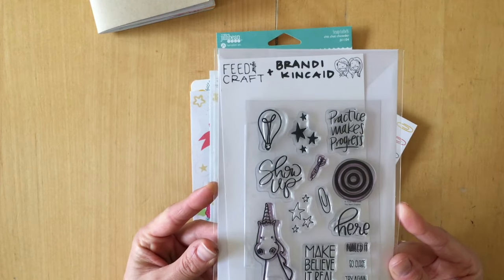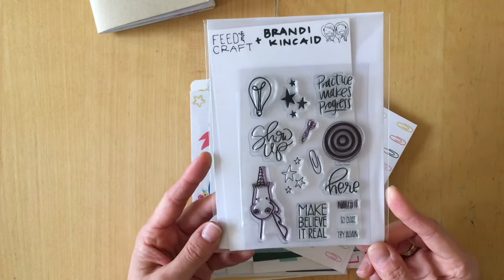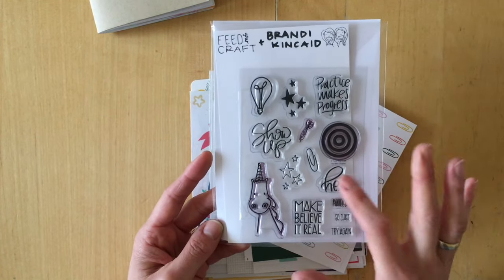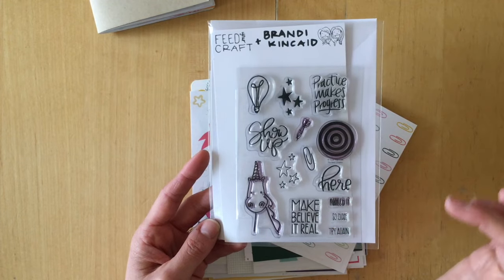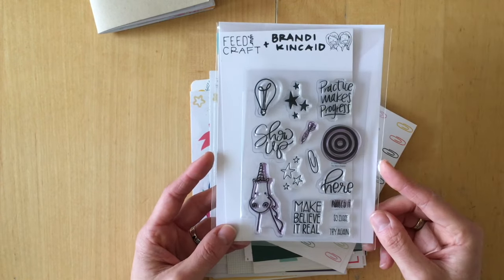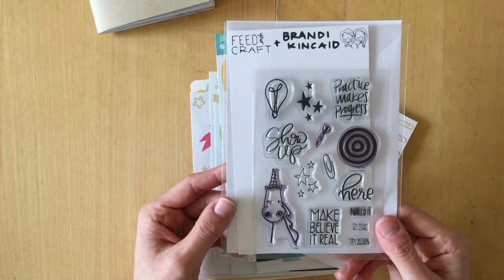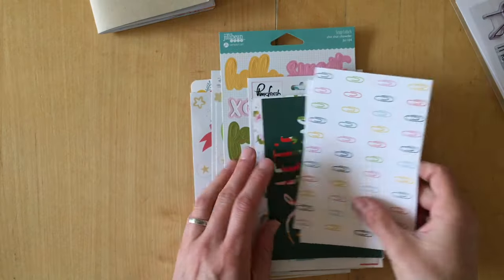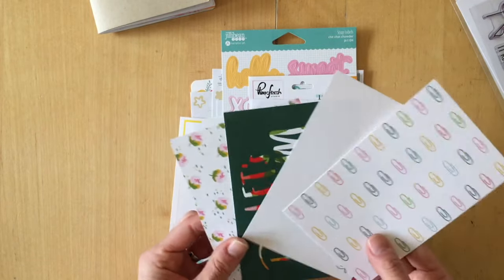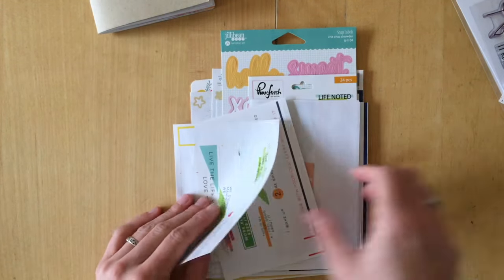I also tried this stamp set from the Feed Your Craft kit — I really like the hand-lettered sayings. I used the target, the unicorn, and the arrow. I'm going to put this into my stamp box and will use it in future journals. These are journaling cards from the Feed Your Craft kit — I didn't use a lot of them, maybe three or four.